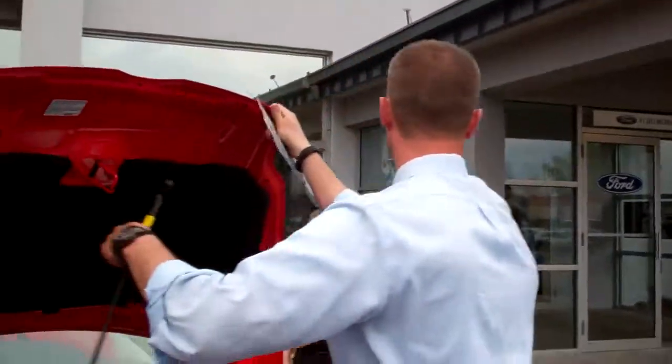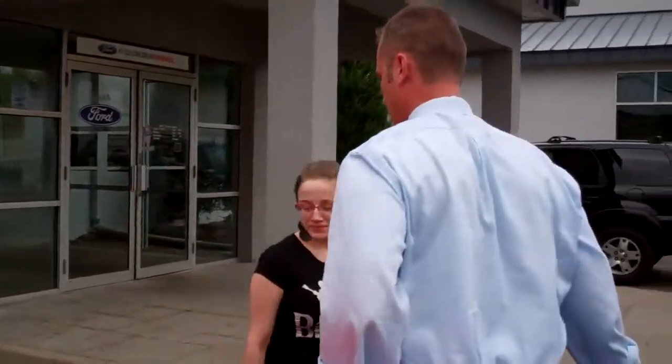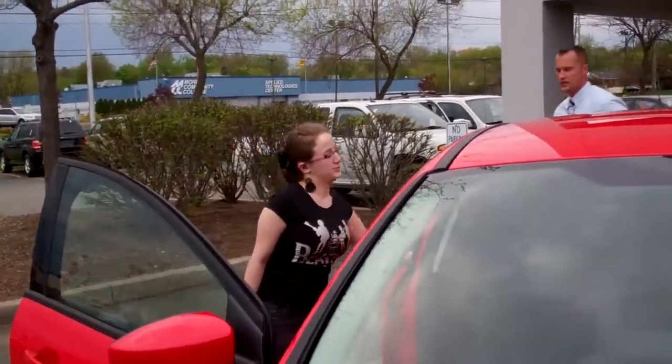Well, what we'll do is I'll pull it out first. Go ahead and jump in the passenger side. Let's see what you think.